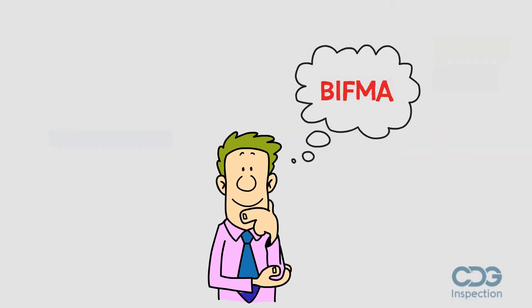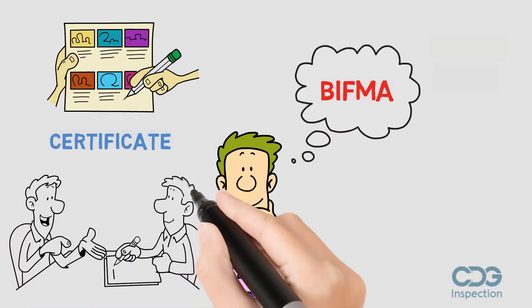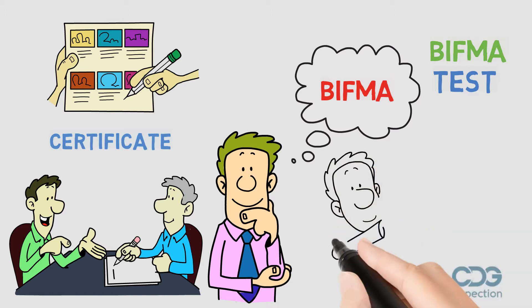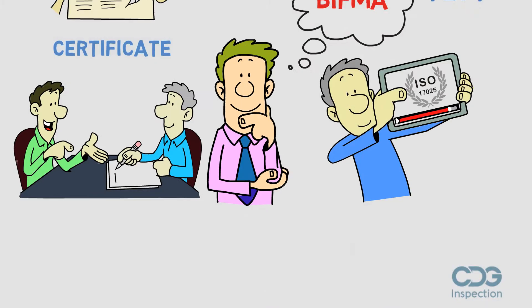Are you confused about BIFMA test certification? A BIFMA test certificate can only be issued by an accredited BIFMA test laboratory. To conduct a BIFMA test, a laboratory should be ISO 17025 accredited by a recognized accreditation board.